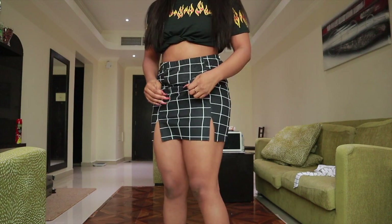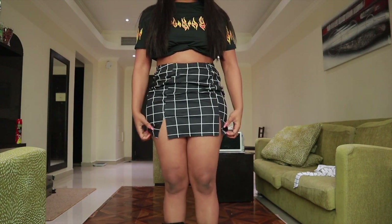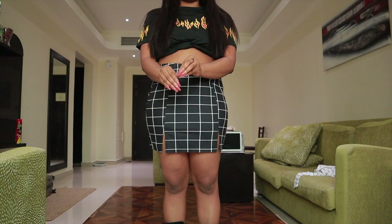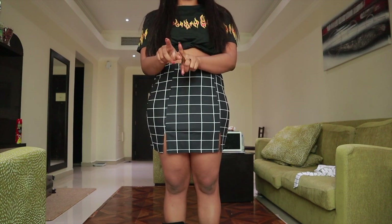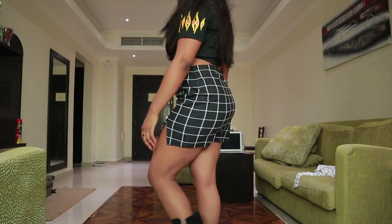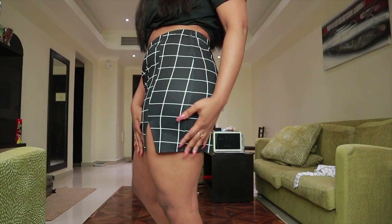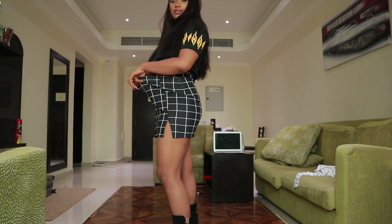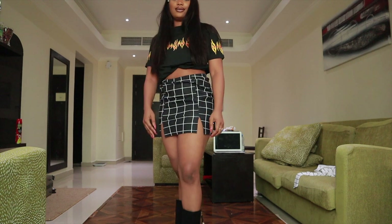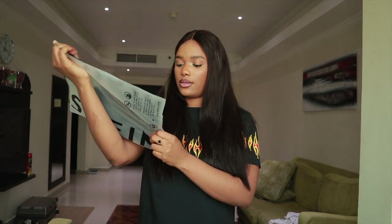I hate the way this thing just comes here and isn't fitted at all — the other one is very fitted. You see why I was saying I didn't want to go size large with the other one? This is very much oversized. The material is not bad, I like the material, but it's not nice — I don't even know how to tailor it.